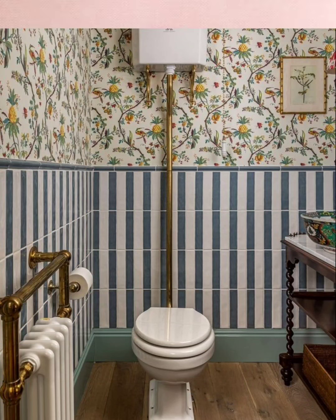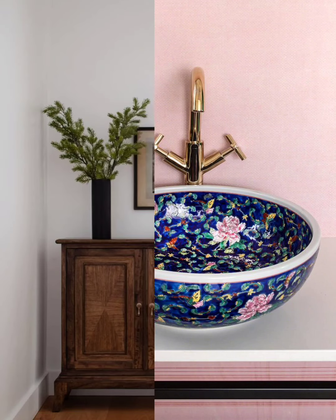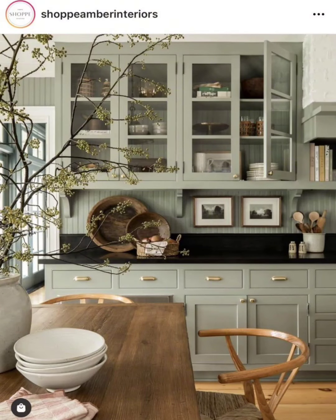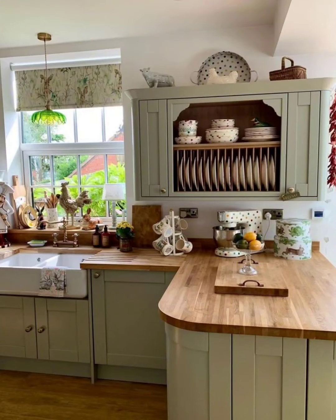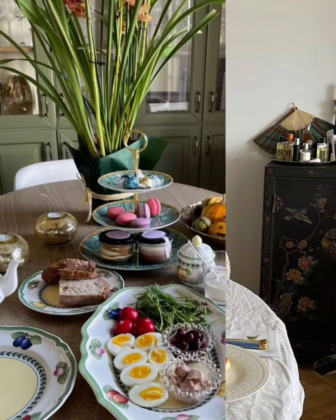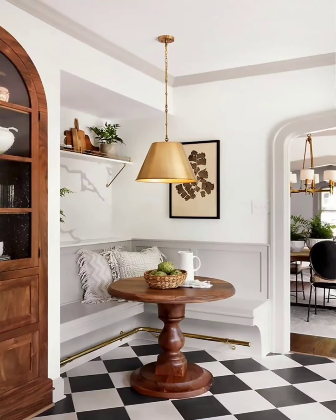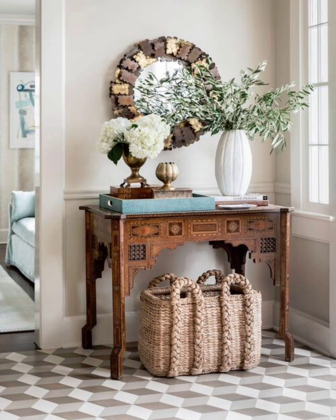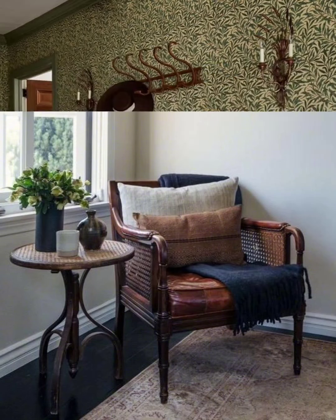Mix and match these ideas to achieve your desired cottage style. Join us as we guide you through these vintage cottage decor ideas, providing inspiration and tips to help you recreate that timeless allure of cottage living in your own home. This video contains a lot of design ideas that will help you when decorating your home in vintage cottage style. So let's get started on this journey to make your home a vintage-inspired haven. Don't forget to like, subscribe, and share this video for more decor inspiration. Take care.